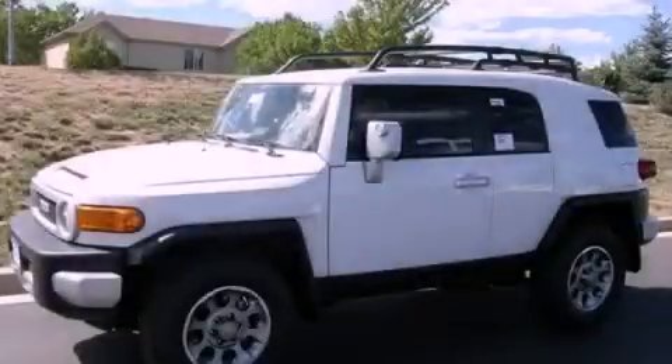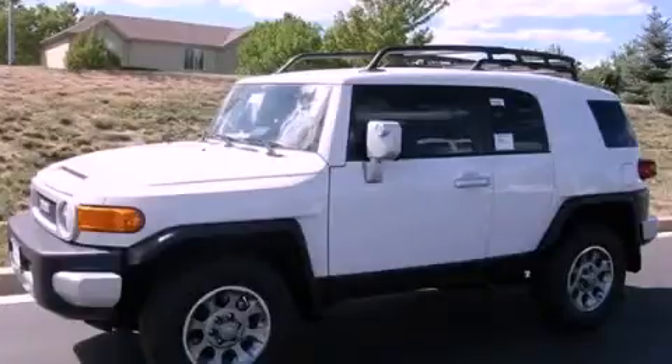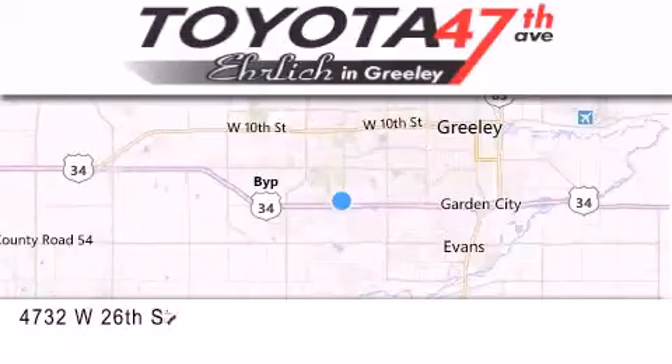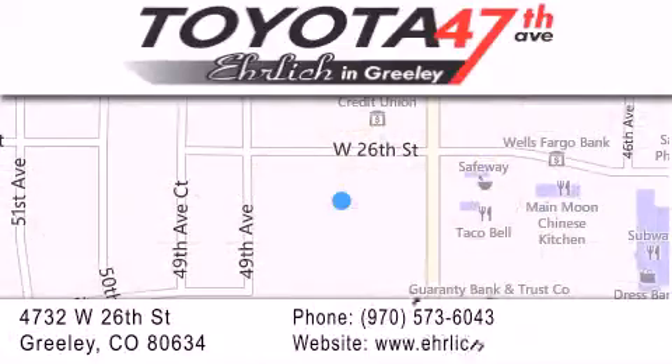Please call today to reserve this vehicle for a test drive. Ehrlich Toyota is located at 4732 West 26th Street in Greeley. Our goal is to exceed all of your expectations to ensure that you'll return for future visits.